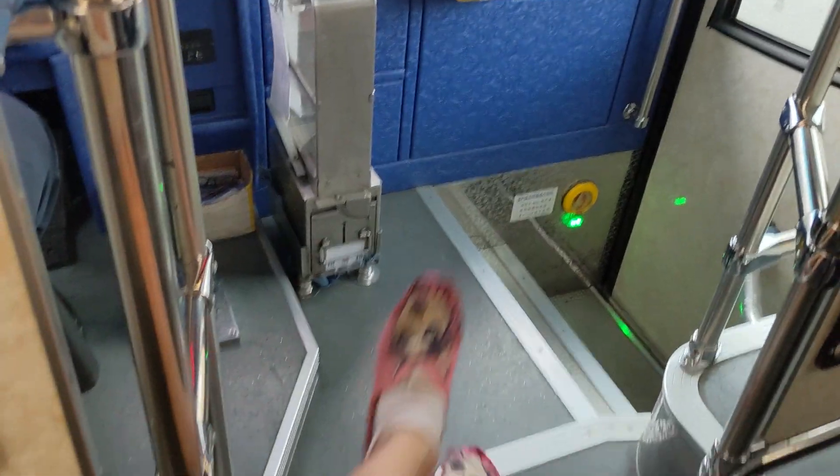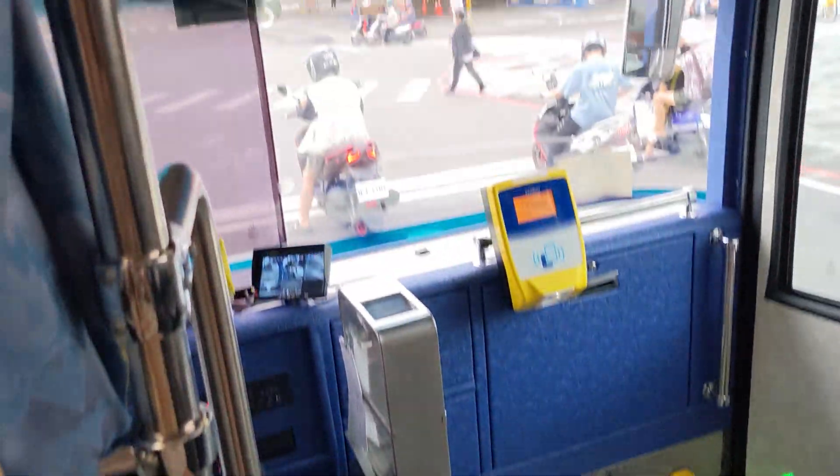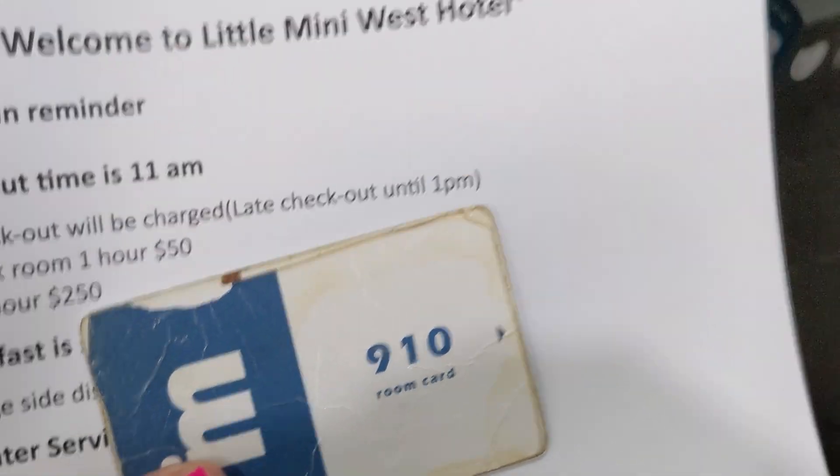I got tired so I took the bus. Right now it's like 3:30 PM and let's hope my room is ready. I'm tired. So here is my room key — I guess I'm on floor 9. Let's go see it. Room 910 this way.